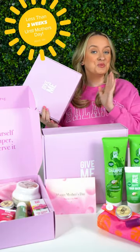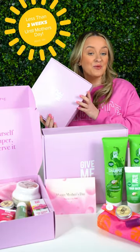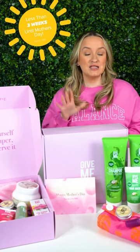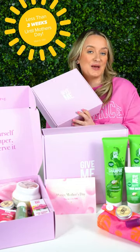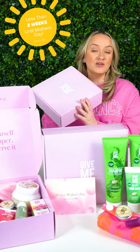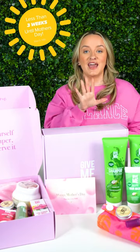So Give Me Cosmetics have got their brand new Mother's Day bundle available now. All the products are worth £108 and it's currently £40, but if you use code 110 on the website or apply the voucher, you will save an extra £10, which means you can get all of these gorgeous products for just £30.